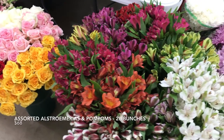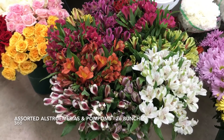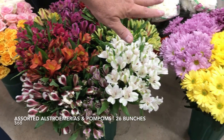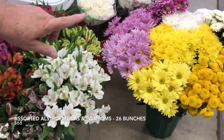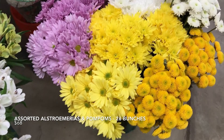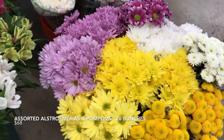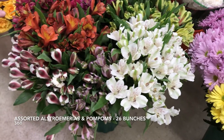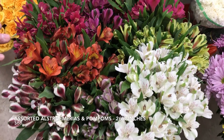Here we have the assortment of assorted Alstroemerias and Pompoms. It includes 13 bunches of assorted Poms — cushions, daisies, and buttons — a nice selection of yellows, purples, lavenders, and whites. And then there's 13 bunches of the select grade Alstroemeria. So you get 26 bunches for $68.